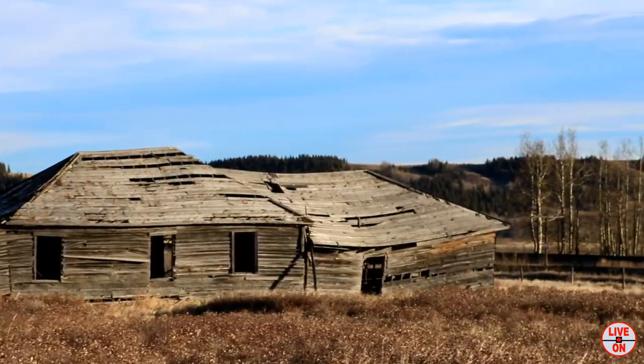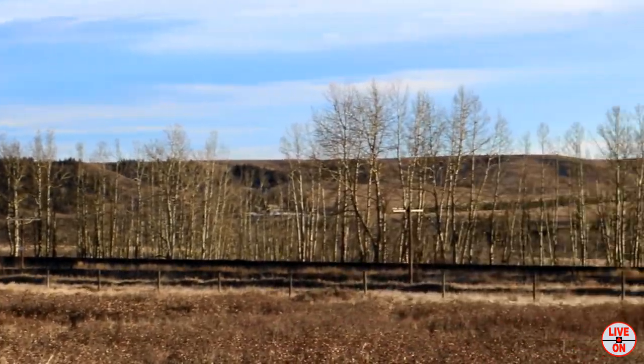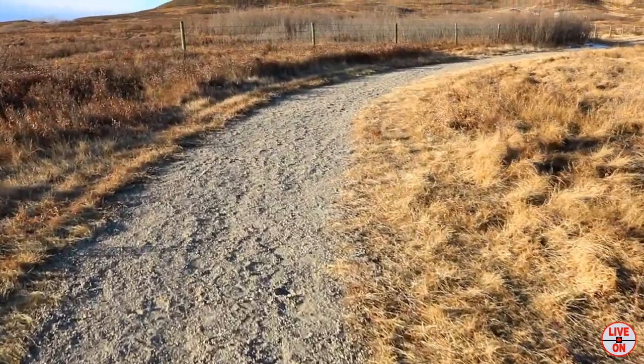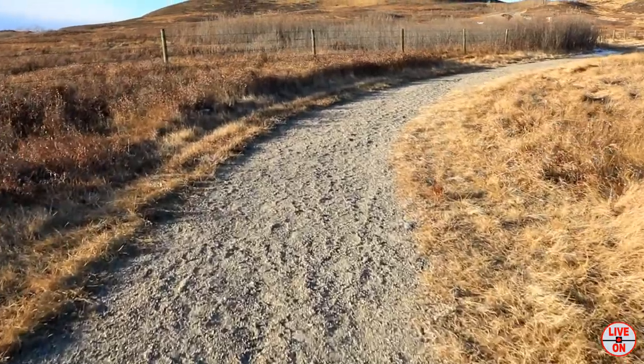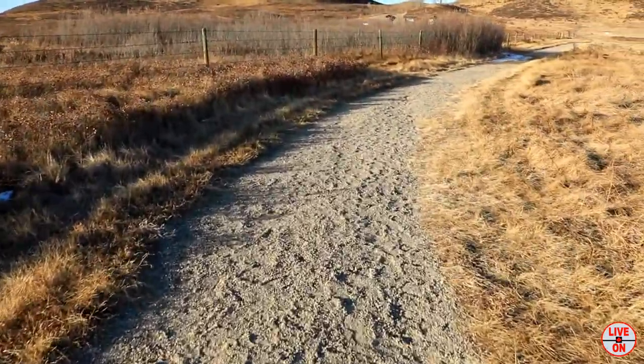Today I hiked 8.5 kilometers and had an elevation gain of 231 meters. I have spent two days hiking here and still have to come back to see the rest of the provincial park. If you live in the Calgary area, this is a great place to hike and explore.